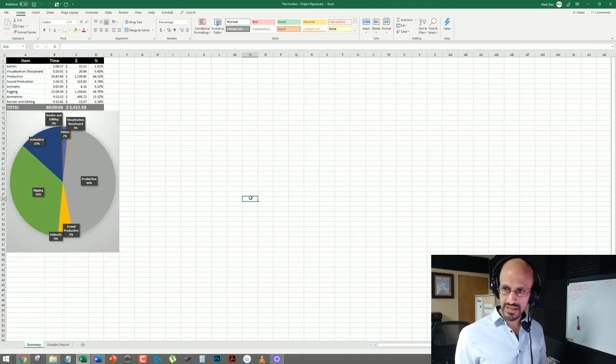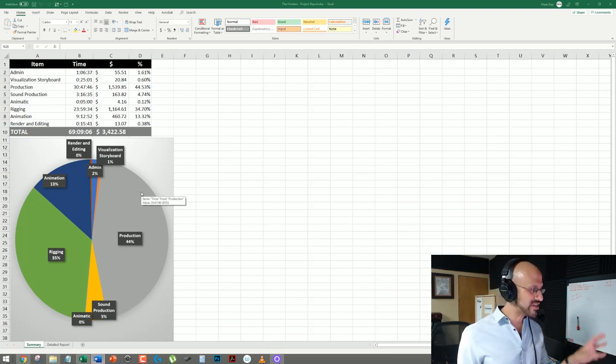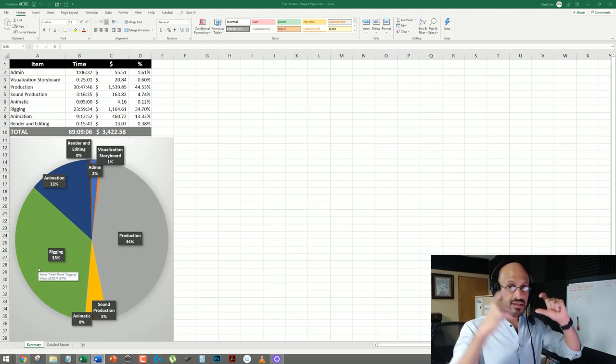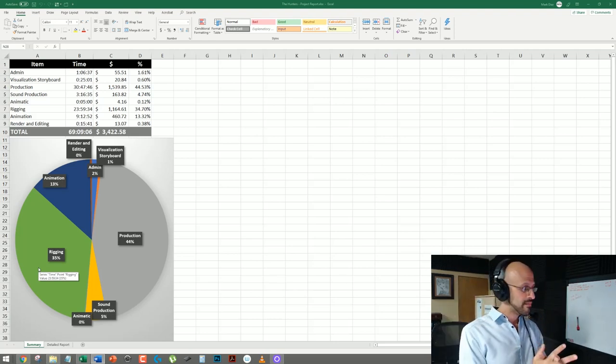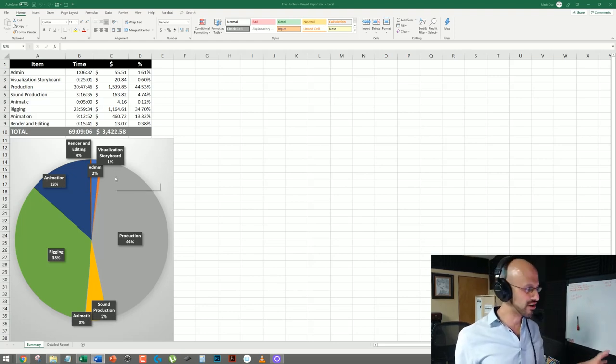Let me show you how this is distributed in percentage. You can see that the heaviest workload is producing the images — that's 44%. And preparing for animation is 35%, which includes the little animation for the controllers. That is the most work. And then in third place is the animation at 13%.